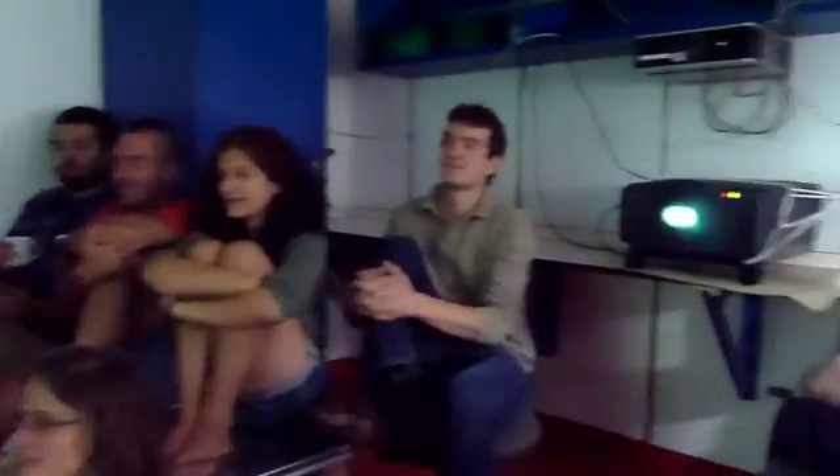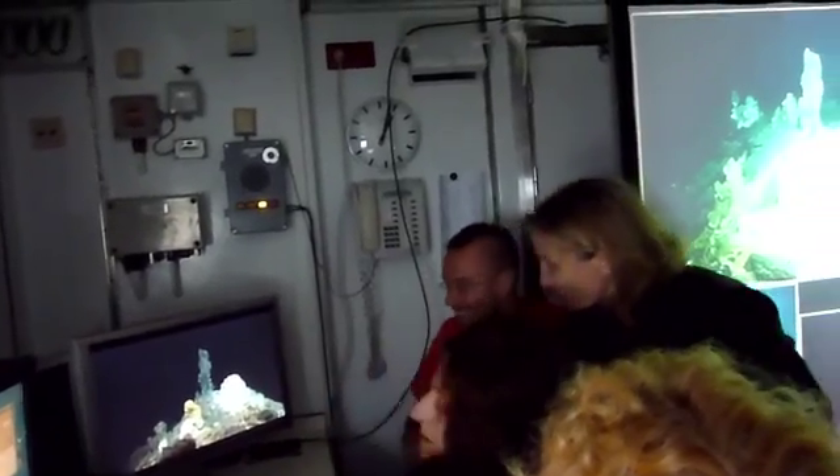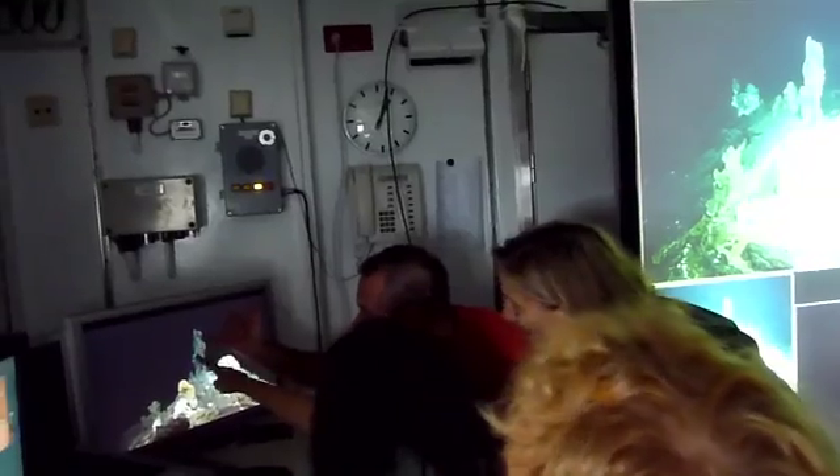During the dive, all the science party crowds into the universal lab to watch the video feed from Quest as the discoveries are made. To explain a little bit more about what we found, here's our chief scientist for the cruise, Nicole Dubillier.